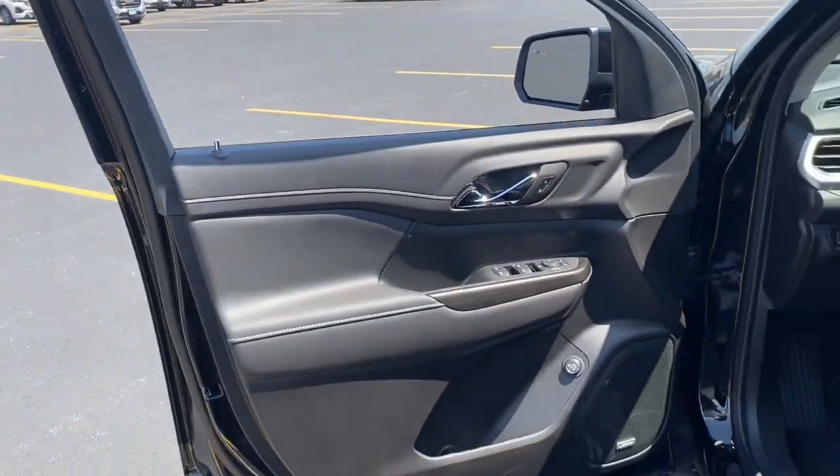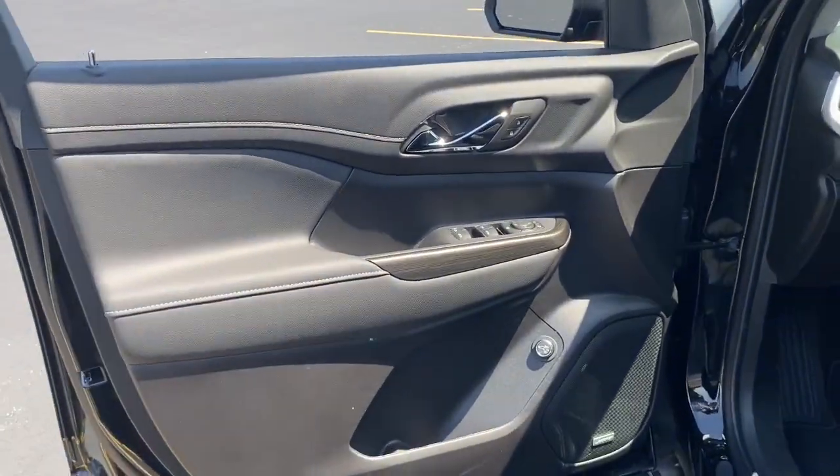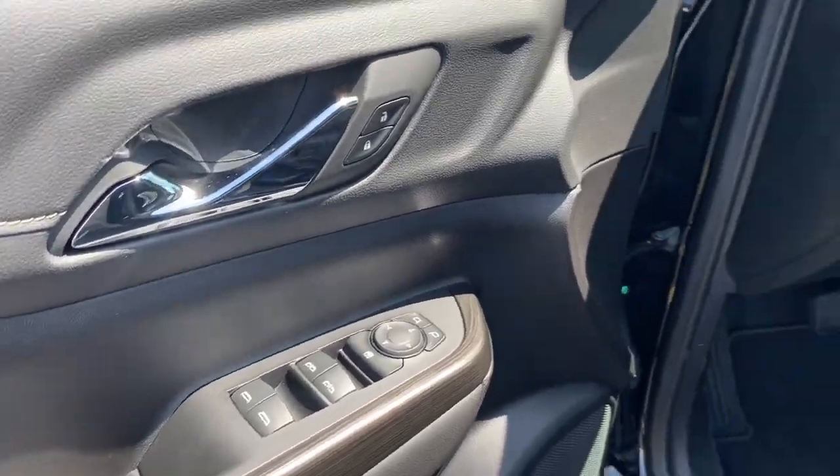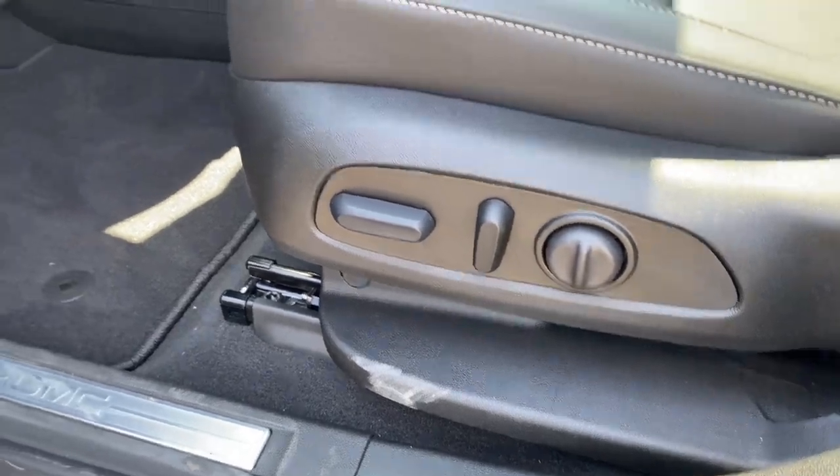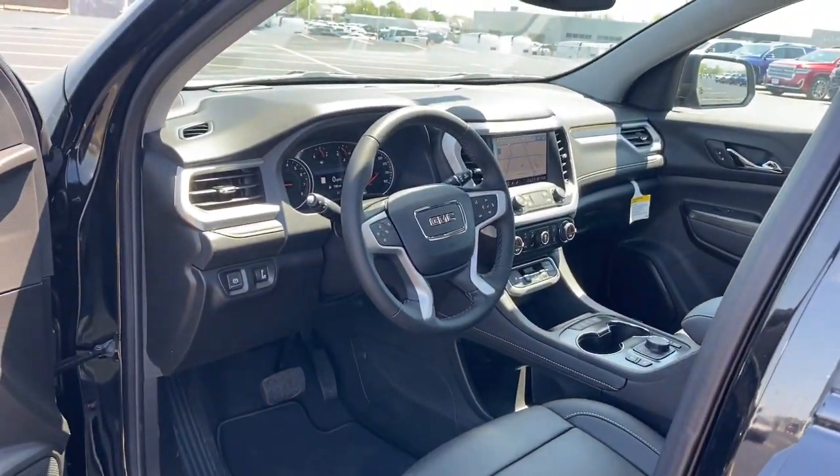Lane departure warning, sun/moonroof, hands-free liftgate, keyless entry, all-wheel drive, navigation system, heated mirrors, fog lamps, keyless start, lane-keeping assist.